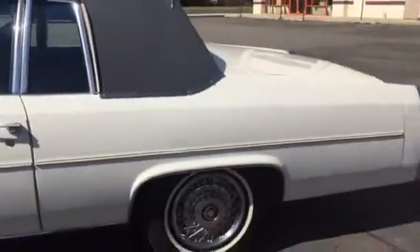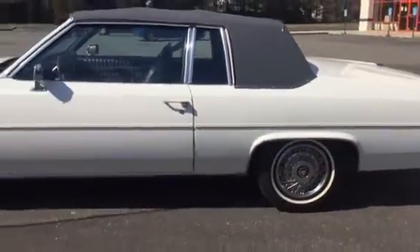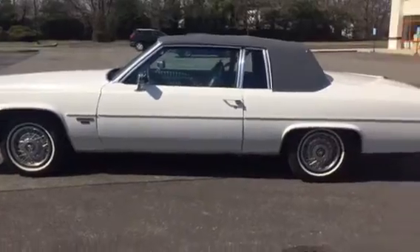Check us out at HollywoodMotorsUSA.com — 1983 Cadillac Coupe de Ville, right here. Beautiful.